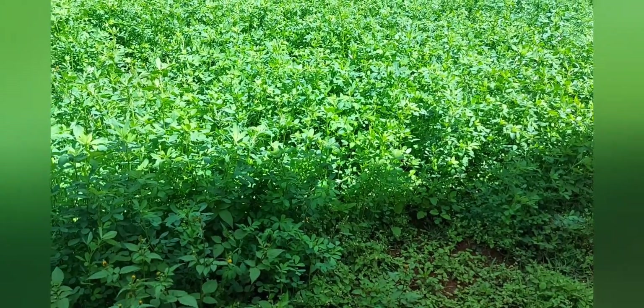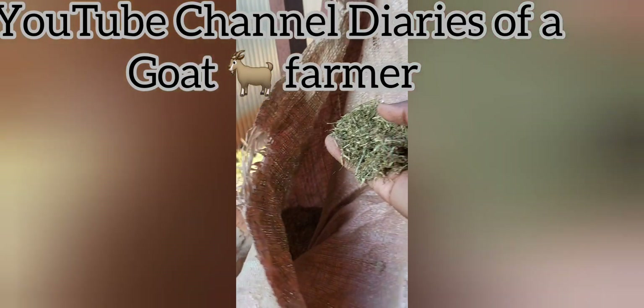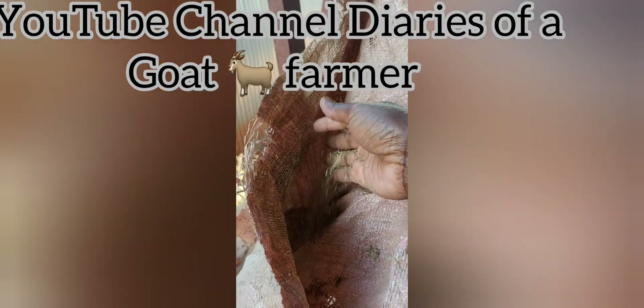After you dry it and crush it, I'll show you what it looks like. So that's what it looks like. Thank you for watching, remember to subscribe, and have a Merry Christmas.